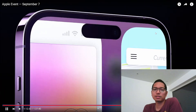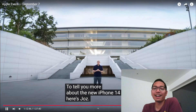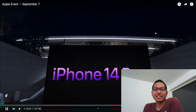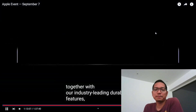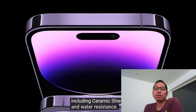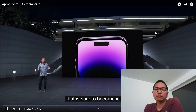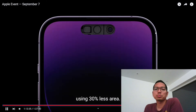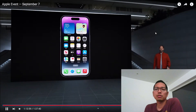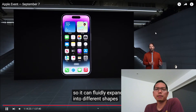Maybe I'll upgrade to the iPhone 14 Pro. Dynamic Pro... iPhone 14 Pro. This is cool — in background activity they interact with it. We're calling it Dynamic Island.